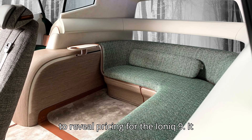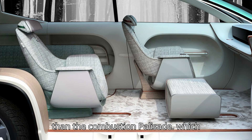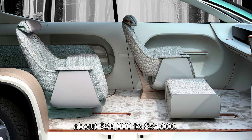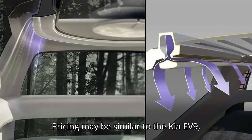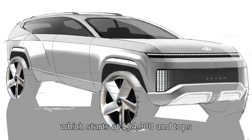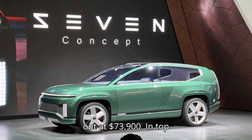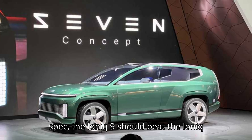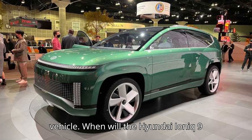How much will the Hyundai Ioniq 9 cost? Hyundai has yet to reveal pricing for the Ioniq 9. It should be dramatically more expensive than the combustion Palisade, which ranges from about $36,000 to $54,000. Pricing may be similar to the Kia EV9, which starts at $54,900 and tops out at $73,900. In top spec, the Ioniq 9 should be Hyundai's most expensive vehicle.